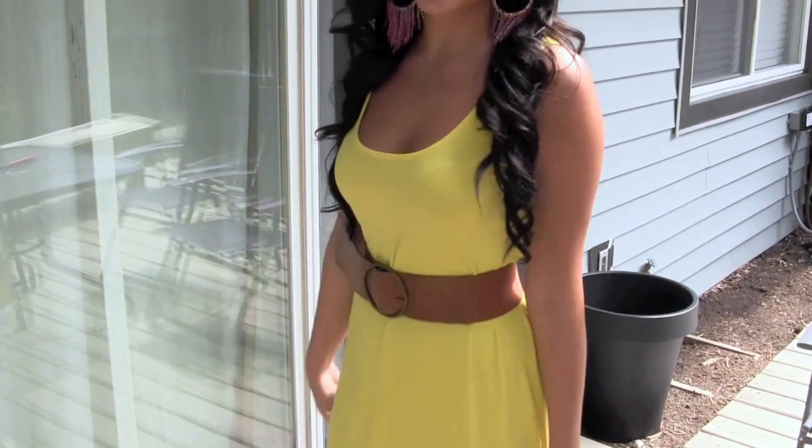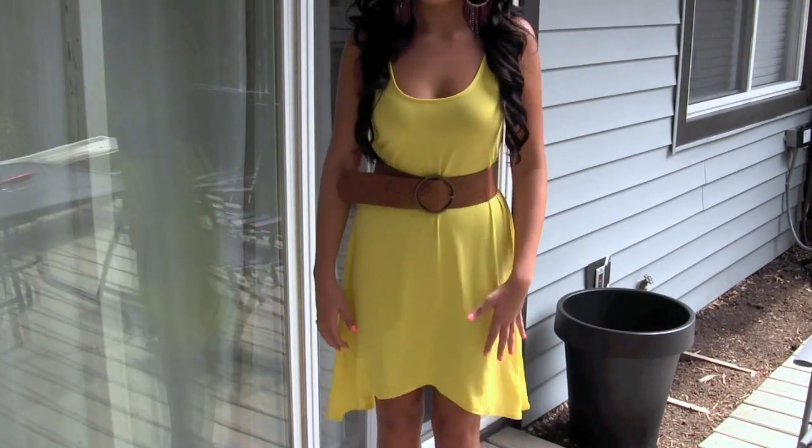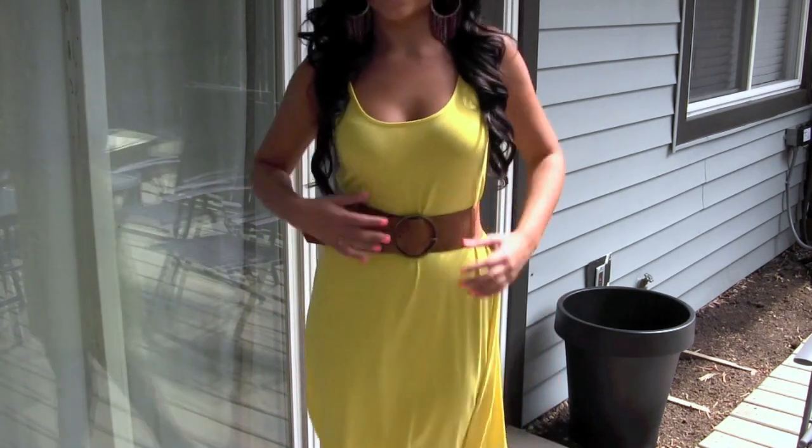I'll go ahead and show you guys what my outfit looks like. It's pretty much a very simple dress. I don't know if you can see, but it is shorter in the middle and then it tapers to a longer edge on the sides, so it's kind of a fun detail.